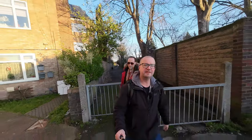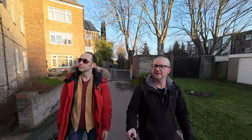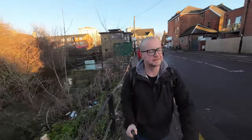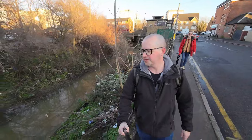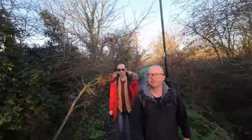We are still on the London Loop — not sure which section — and in the London Borough of Enfield. We're on Turkey Street, and it turns out we're following Turkey Brook, which is exciting. Still on the London Loop, still with loads of rubbish being thrown in the water.